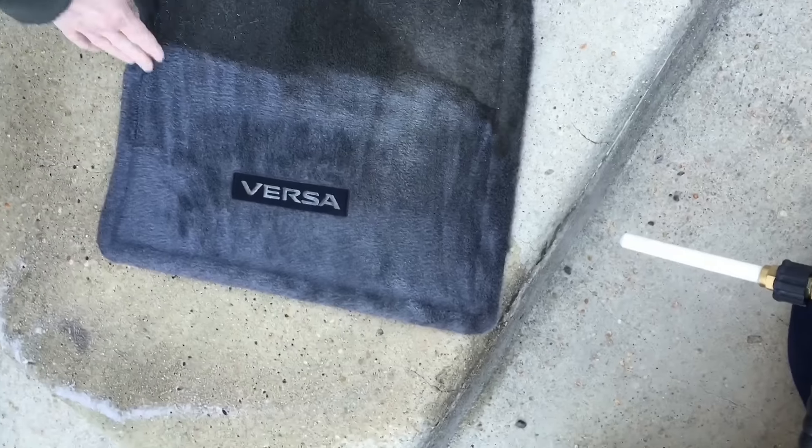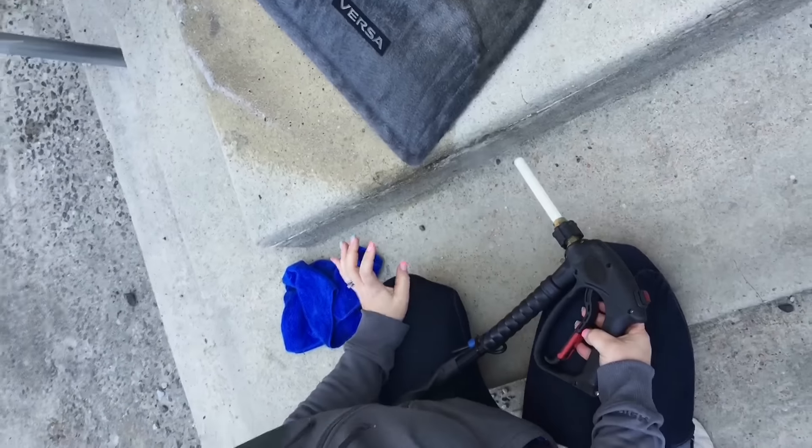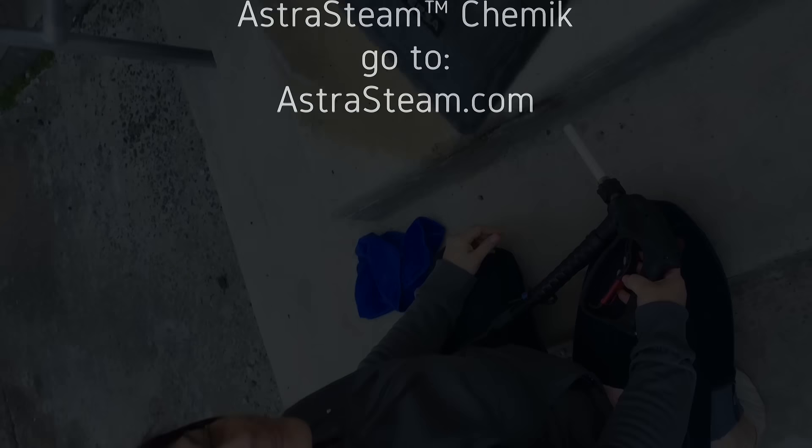Normally when you get a car detailed and they have to do carpet and upholstery, you have to wait four hours to get your vehicle back because it needs added amount of time for drying. This is about 10 to 20 minutes. That's great.